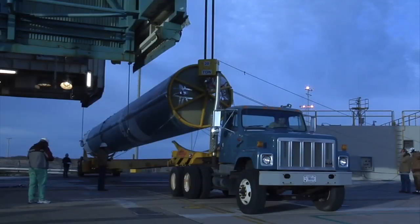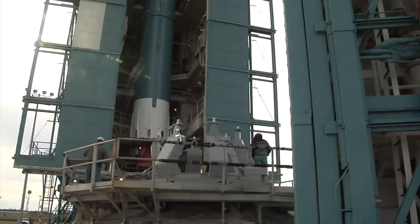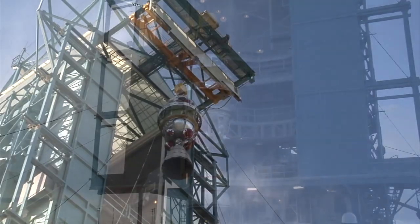At Vandenberg Air Force Base in California, the first stage of the Delta II rocket arrived and was lifted into the Mobile Service Tower at NASA's Space Launch Complex II on March 1, 2011. Within three weeks, the three solid rocket boosters were attached and the second stage was hoisted atop the first stage.